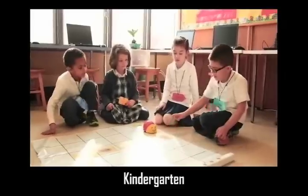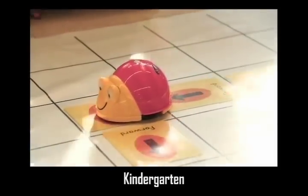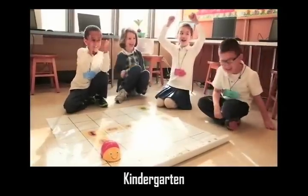With STEM, you can begin programming floor robots as young as kindergarten. In this real-world context, young students first learn basic Logo programming commands.